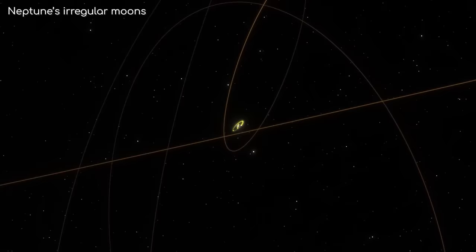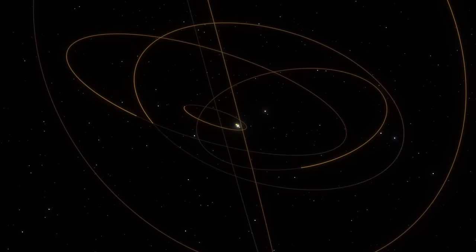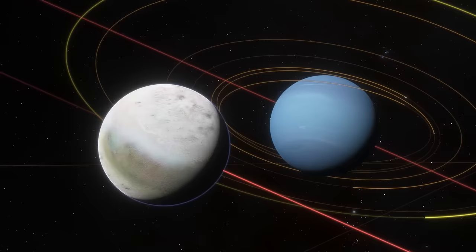Beyond Triton are 6 other irregular moons, found much further out. They are almost certainly captured objects too, with unusually eccentric orbits that take years to complete. They were probably perturbed into these weird orbits by the gravity of Triton.